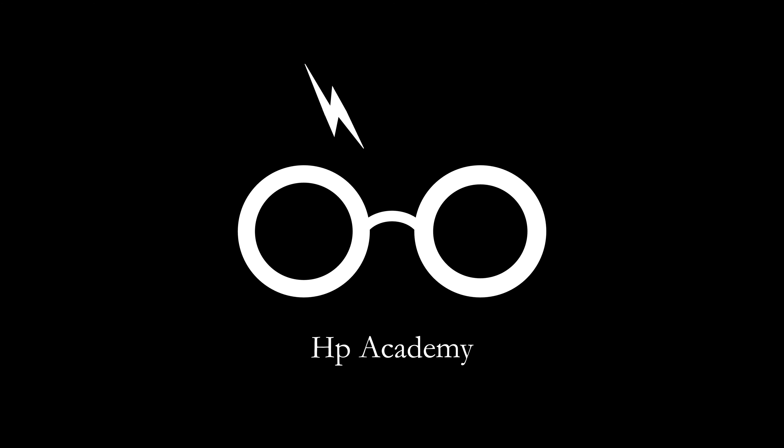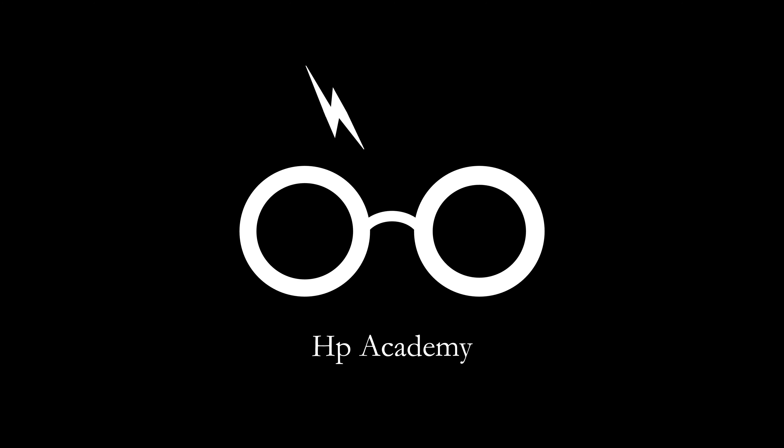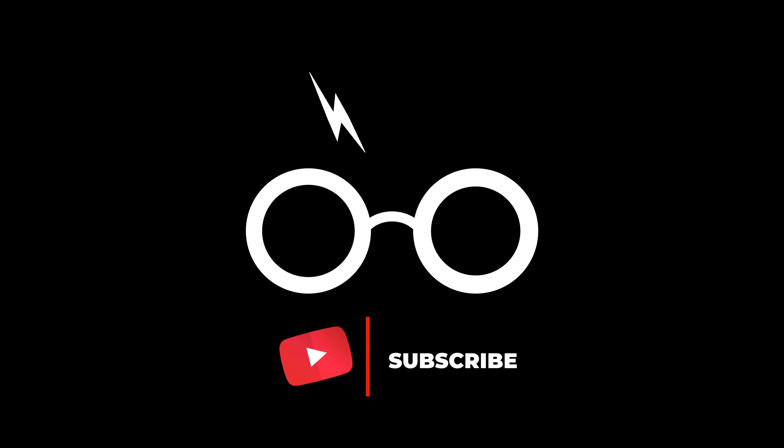Despite being the grand finale of the series, The Deathly Hallows Part 2 is surprisingly the shortest film in the franchise. This decision was likely made to ensure a tightly-paced, intense conclusion, focusing on delivering a powerful and impactful ending without unnecessary padding. The film's brevity contributes to its relentless momentum, driving home the finality of the battle between good and evil.